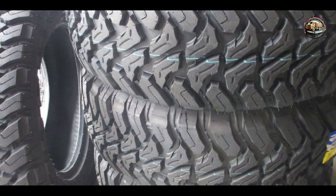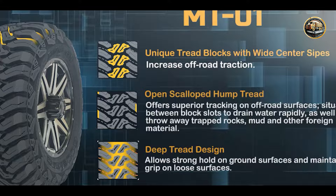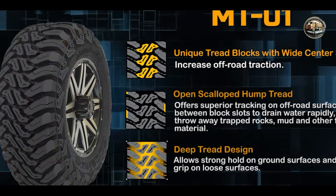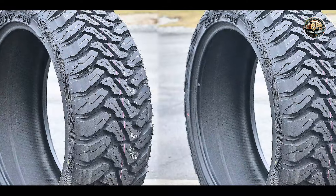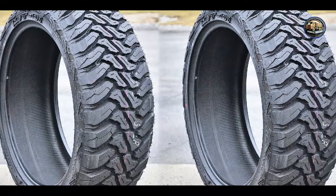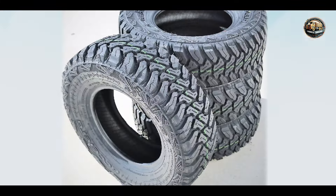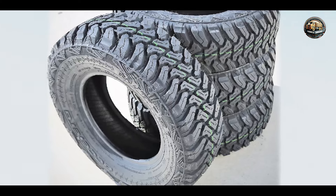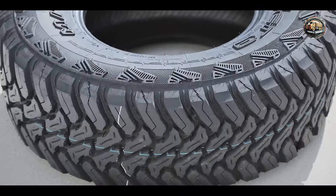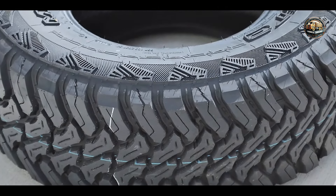Whether you're navigating rocky trails or forging through muddy terrain, the Accelera MT-1 delivers exceptional off-road performance. Its enhanced durability and puncture resistance make it ideal for adventurous journeys. From weekend off-road adventures to daily commuting, the Accelera MT-1 provides versatile performance for various driving needs. Its aggressive tread pattern ensures confident handling on both wet and dry surfaces.